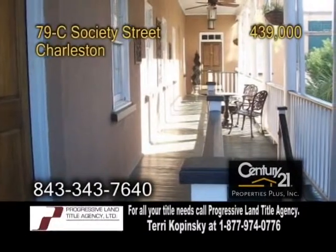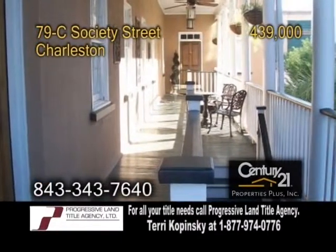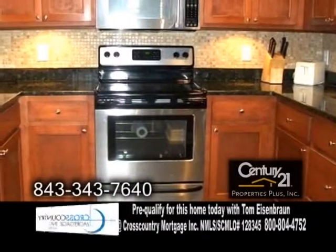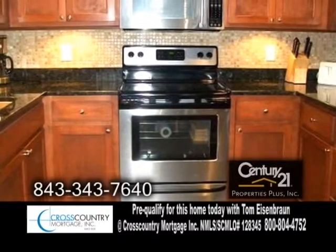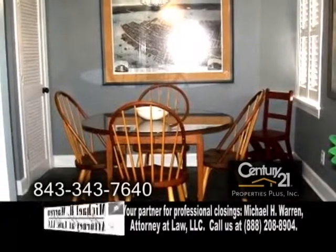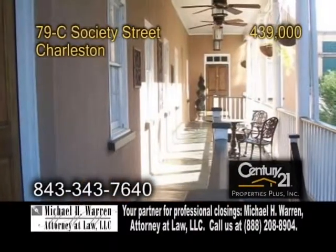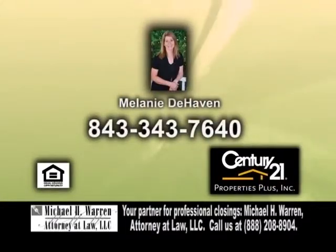A beautiful second-floor condo in Charleston, located downtown. This home offers two bedrooms and one bath. The gourmet kitchen offers granite counters, upgraded cabinets, custom tiled backsplash, and stainless steel appliances. Enjoy meals in the dining room. The living room has hardwood floors. This condo is within walking distance to the College of Charleston. Make an appointment with Melanie DeHaven to view this home.